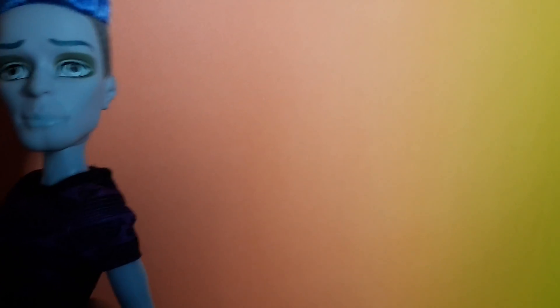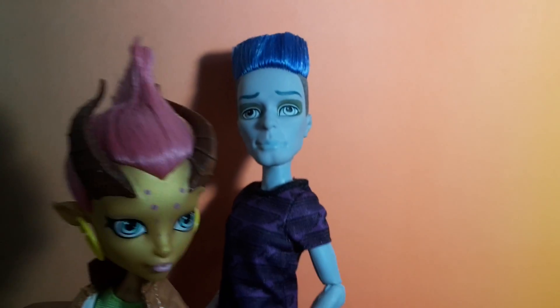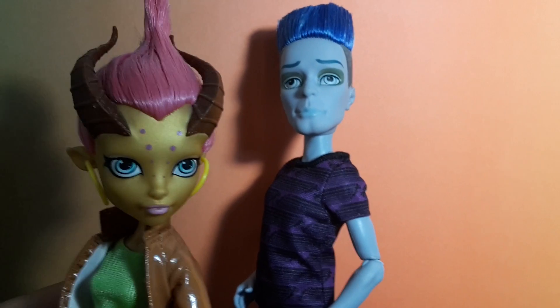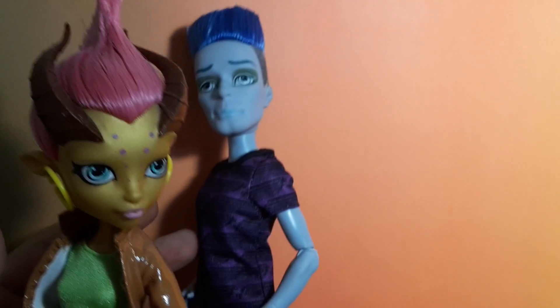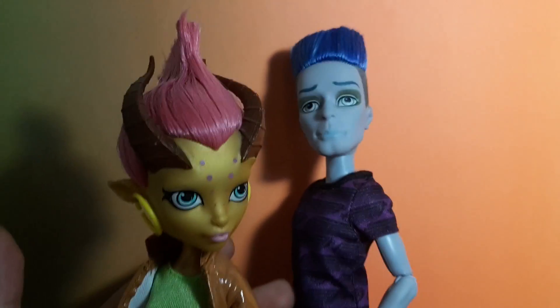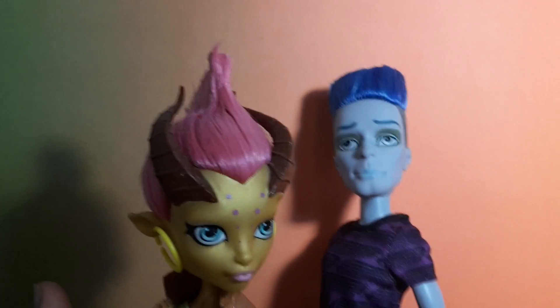So that was my review on Slow-Mo and Gilda! Let me know what you think about them in the comments down below. Thank you so much for watching, and I'll see you in my next video — bye!